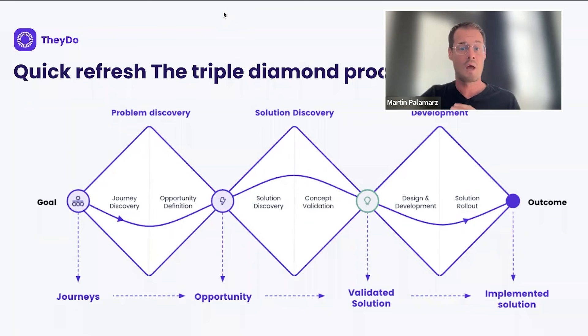Involve your customers as much as possible. Then in the development phase, define which teams are available from a capacity standpoint to do what needs to be done. You plan accordingly, and then you have solution rollout and hopefully a validated outcome. That is the very basic structure of how we work in a customer-centric way.